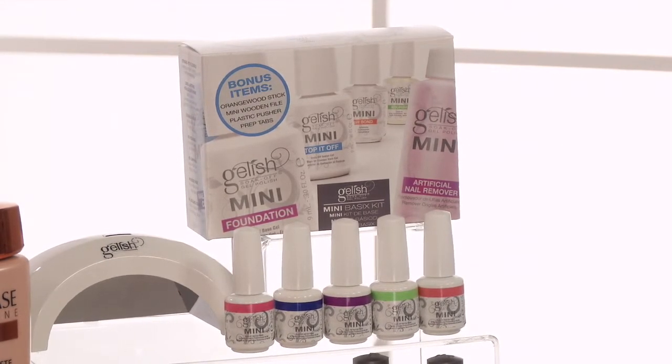They have six exotic shades for summer at $13.99 each. The mini kit basics kit includes a lamp that is $130, and you can get everything at sallybeauty.com or any Sally stores.